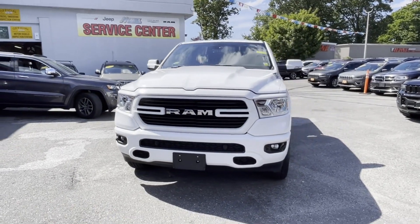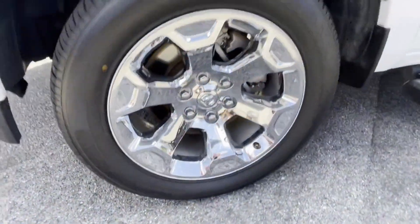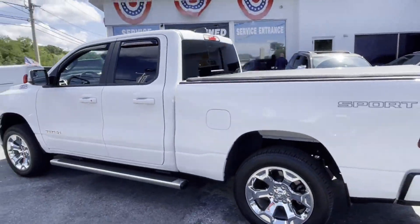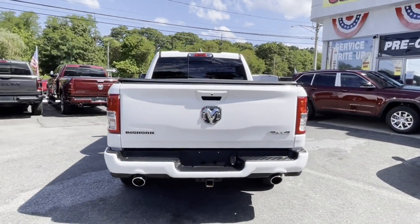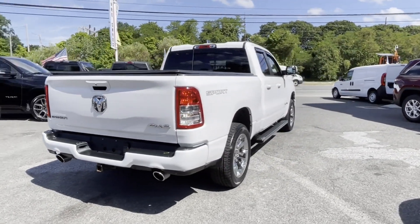2020 Ram 1500 with less than 38,000 miles on the odometer. This pickup truck offers two full rows of seating for premium comfort. It's cleverly designed to maximize convenience and comfort with features such as four-wheel drive, backup camera, tinted windows, pass-through rear seat, Bluetooth, brake assist, keyless start, and keyless entry.